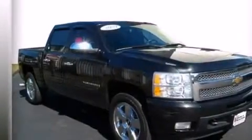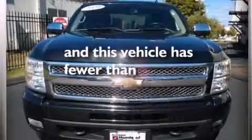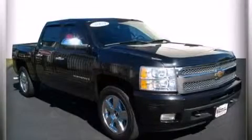Additional features include a pass-through rear seat, an auto dimming rear view mirror, an anti-lock braking system, a keyless entry system, and this vehicle has less than 44,000 miles. This vehicle is sure to sell fast — call and arrange your test drive today.